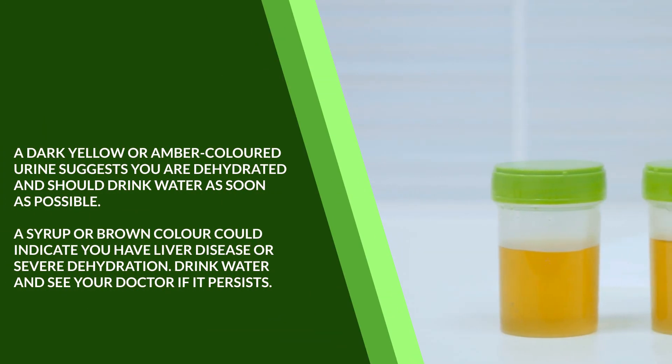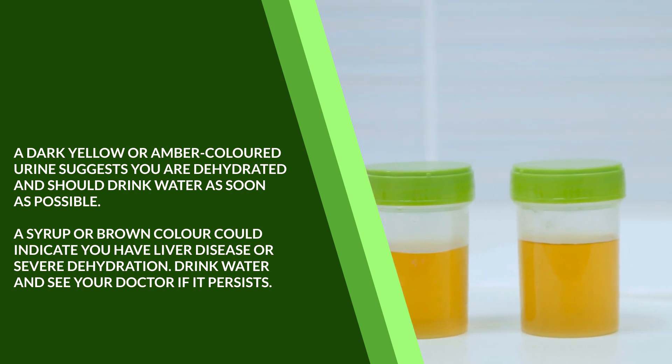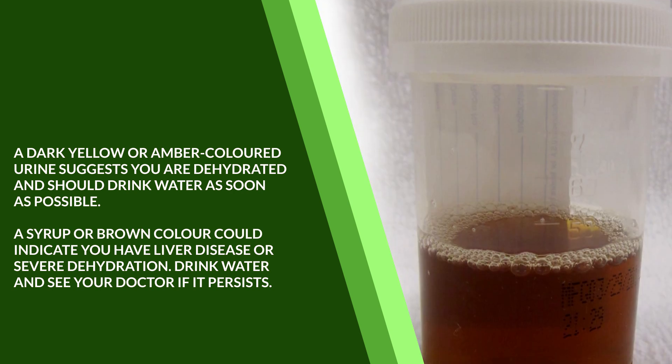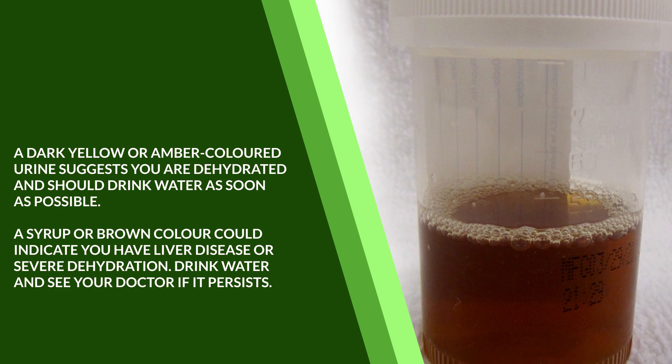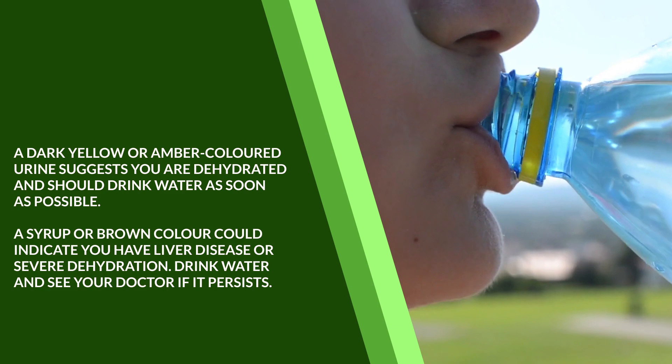A dark yellow or amber colored urine suggests you're dehydrated and should drink water as soon as possible. A syrup or brown color could indicate you have liver disease or severe dehydration. Drink water and see your doctor if it persists.